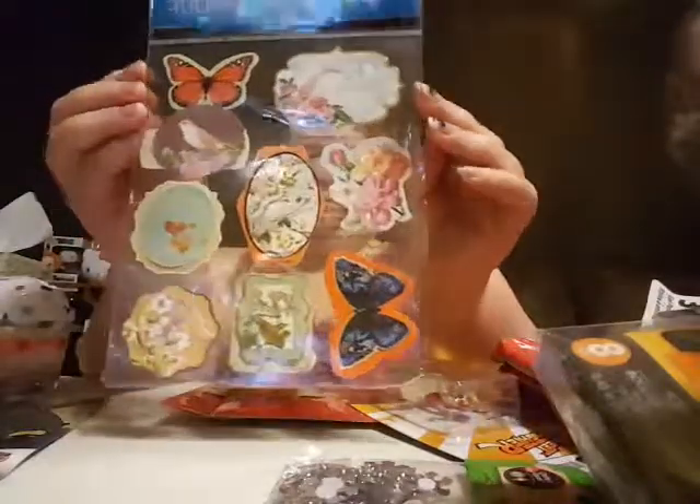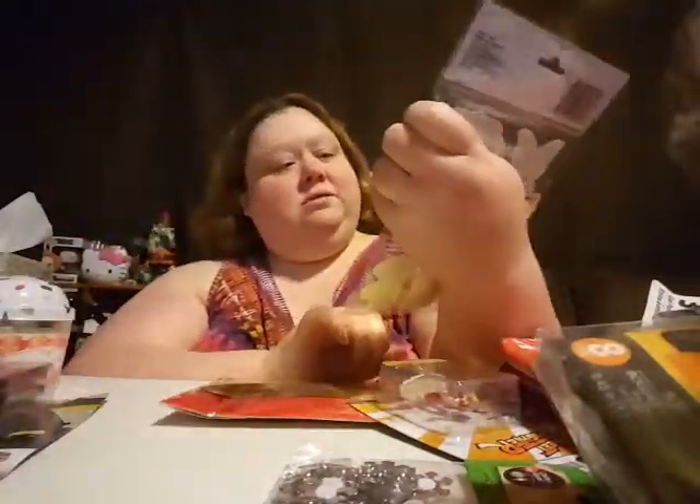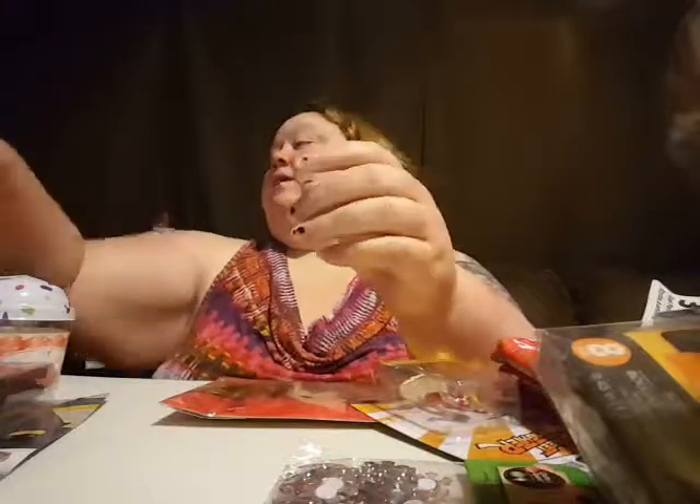Oh, and some pretty pretty pretty stickers. I love these — they are so pretty. I love butterflies. I love butterflies, I love doggies.